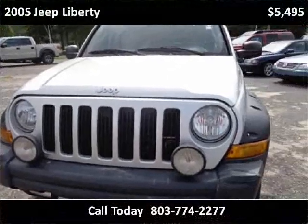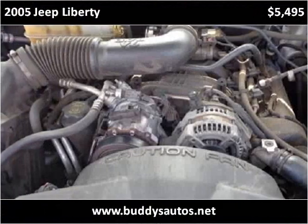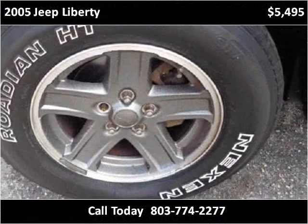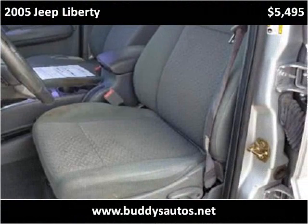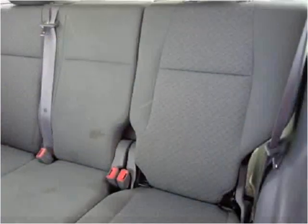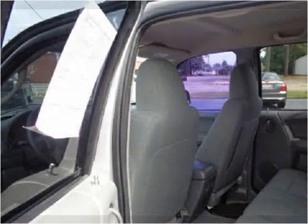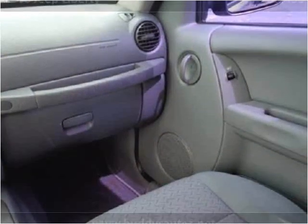This vehicle has approximately 161,000 miles on the odometer.